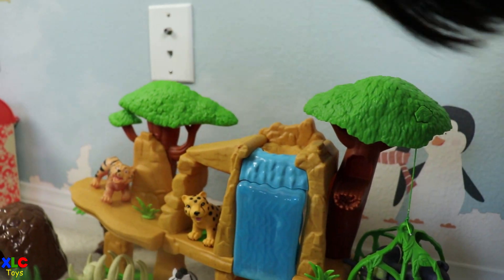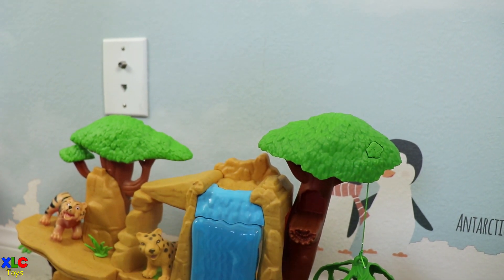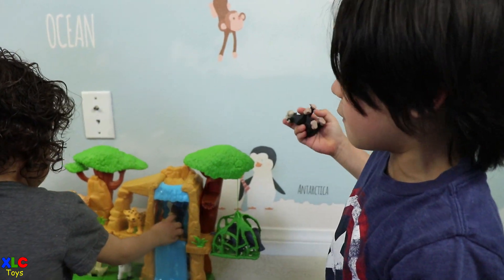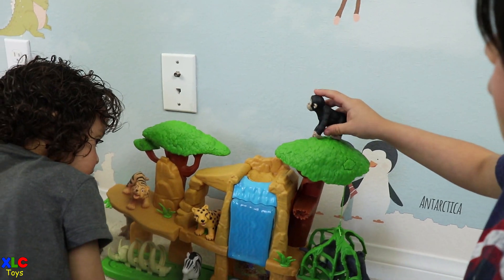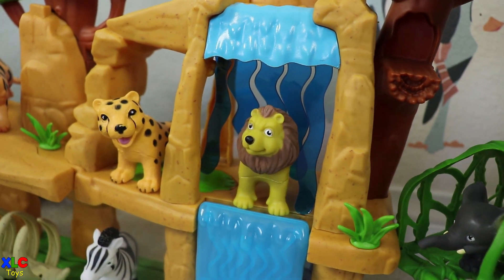It fell again. Silly monkey! The monkey fell, Mommy — the monkey fell! There we go. The waterfall. Oh, the animals have to be careful. The lion is on the waterfall.